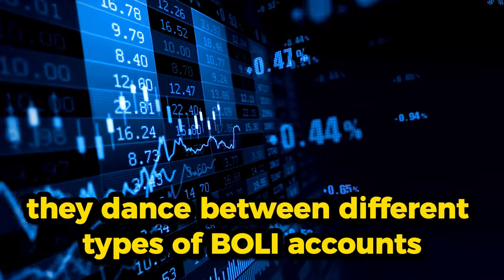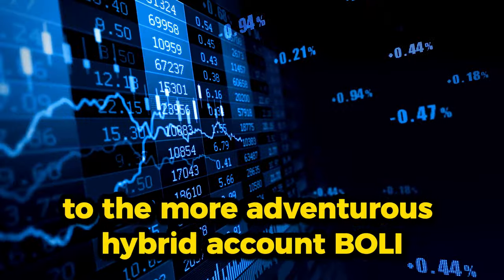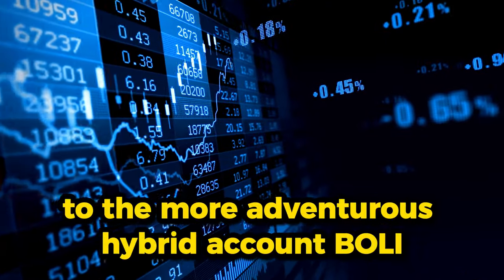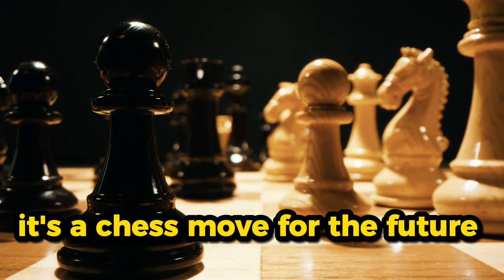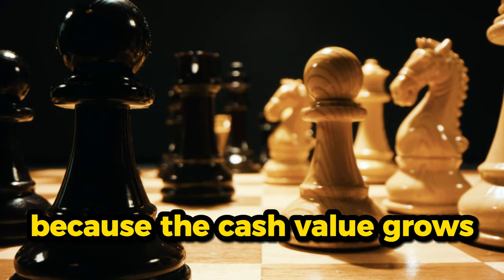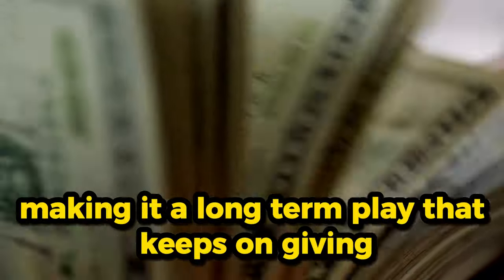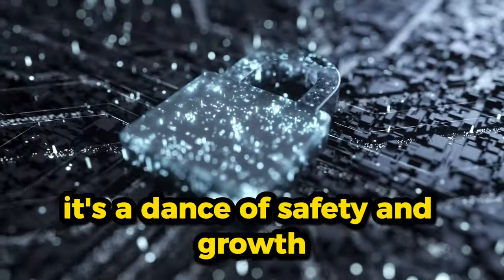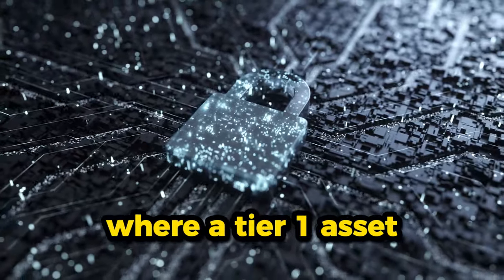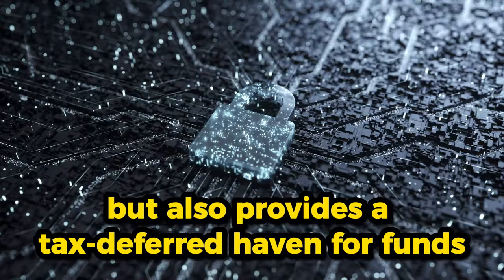Banks dance between different types of BOLI accounts, from the reliable general account BOLI to the more adventurous hybrid account BOLI. This isn't just about the present — it's a chess move for the future. The cash value grows tax-deferred, making it a long-term play that keeps on giving. It's a dance of safety and growth, where a tier one asset not only cushions the balance sheet but also provides a tax-deferred haven for funds.